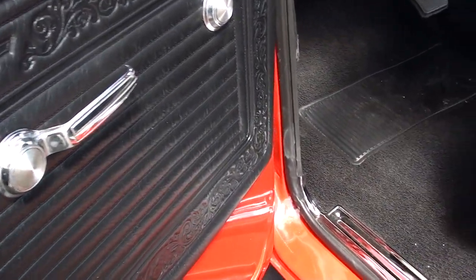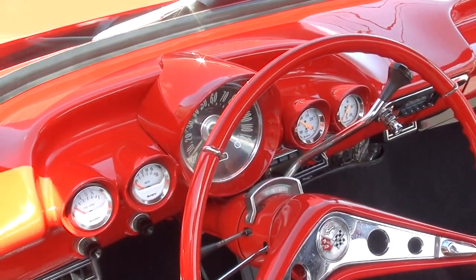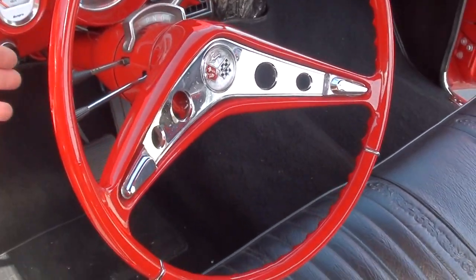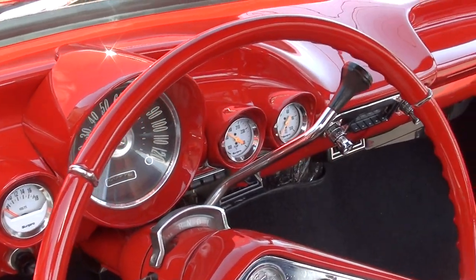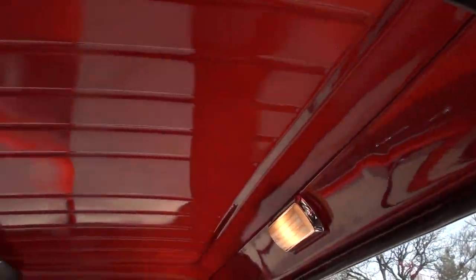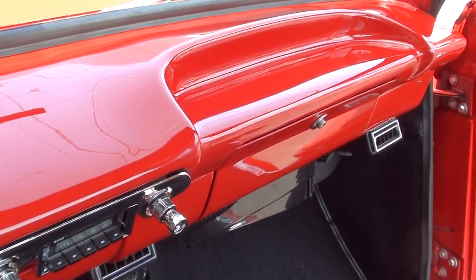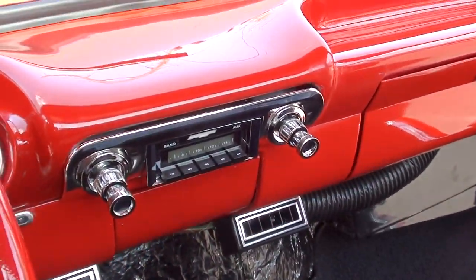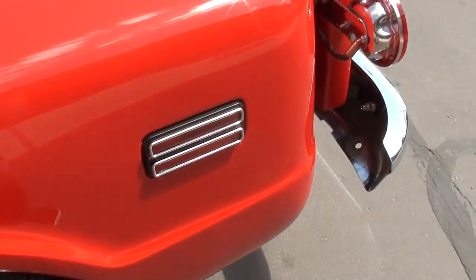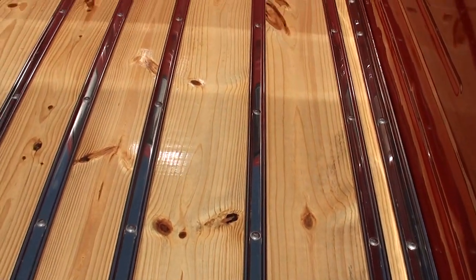It's got the black vinyl interior. You can see the new sill plates and your original body tag. One of my favorite features — it's got a '59 Impala dash and steering wheel with a tilt column. They've equipped it with SunPro gauges, and Jay said all that stuff works. He said it drives down the road incredibly. Showing 46 on the odometer — there's not 100 miles on this truck. It's got an aftermarket AM/FM radio, and again, it's got AC that blows cold.